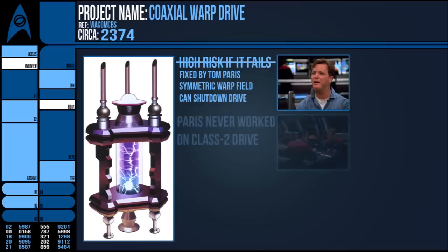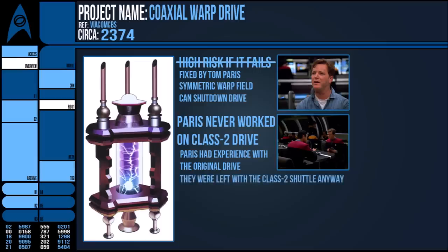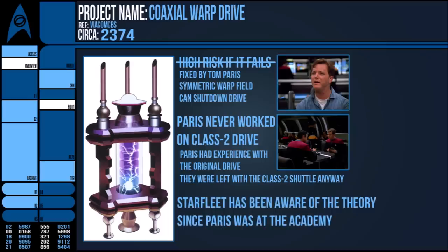Then we have the idea that it was technically the imposter Tom Paris that created the drive, implying that the real Paris never actually recreated it. But by the end of the episode, Paris is back in his own body and he did have plenty of time to tinker with the original drive, even repairing it. They recover the shuttle that had the impostor's modifications, so saying they still couldn't figure it out seems ridiculous — especially as one of the first things mentioned is that Starfleet has been toying with the idea since at least 2368 and knew the theory behind it.